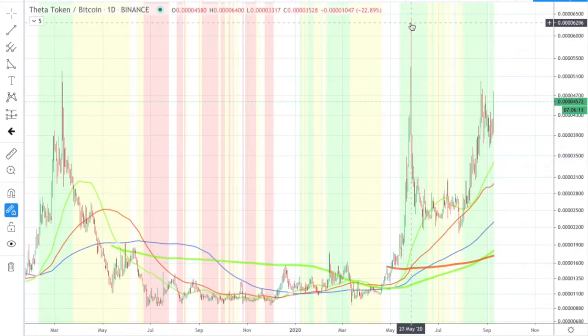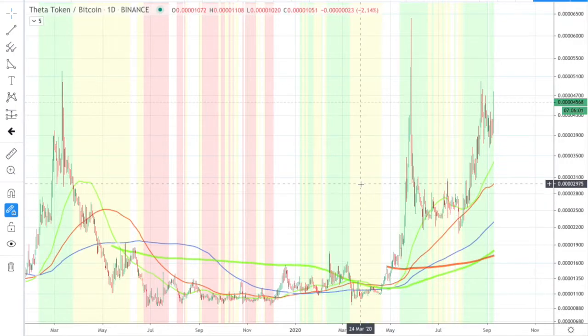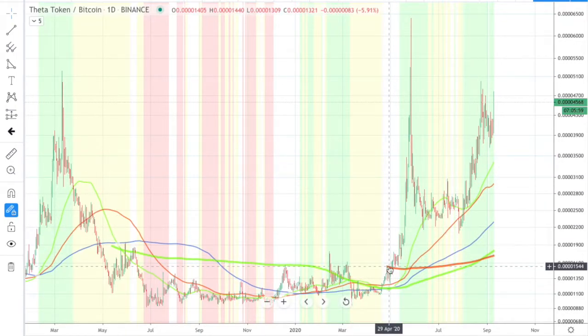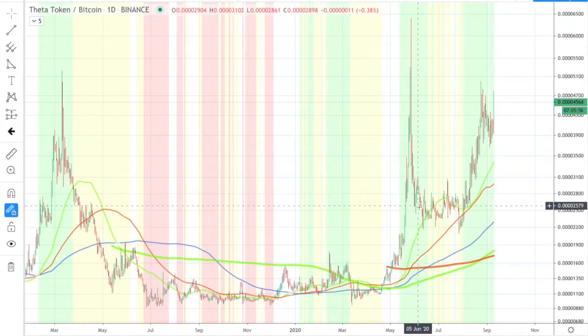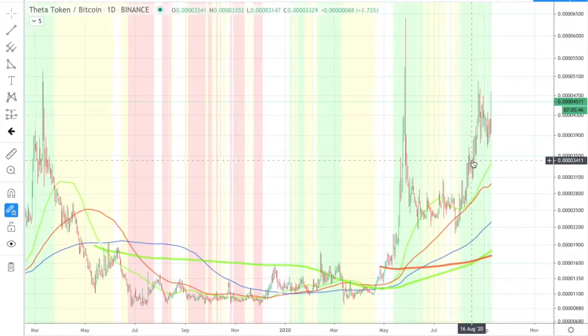Look at this spike here — 6,200, 6,300 — that would have been quite an exit if you'd have had the foresight to set a target. But if you're just trading as usual, you would just kind of ride things through. This would have been a questionable exit. But once we enter back into the green zone, it looks like we're on a pretty good run.